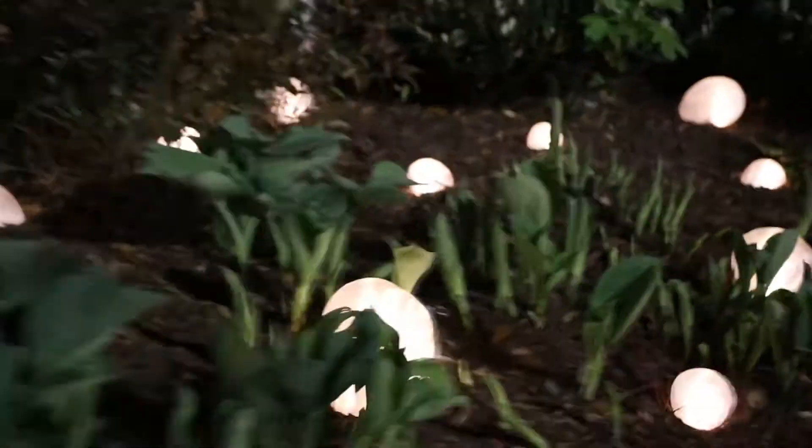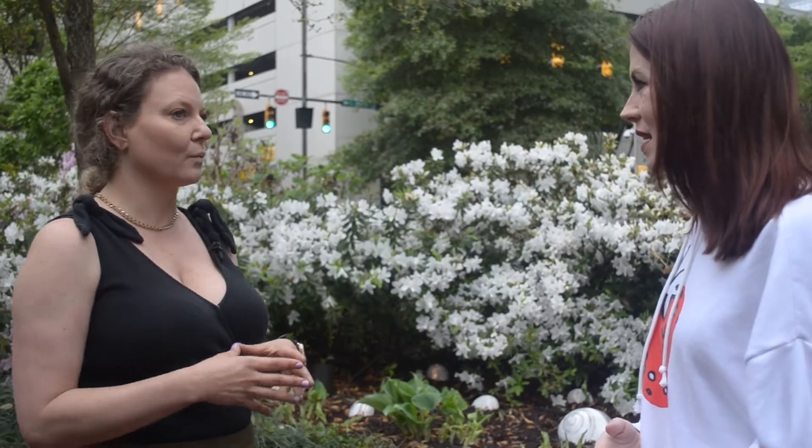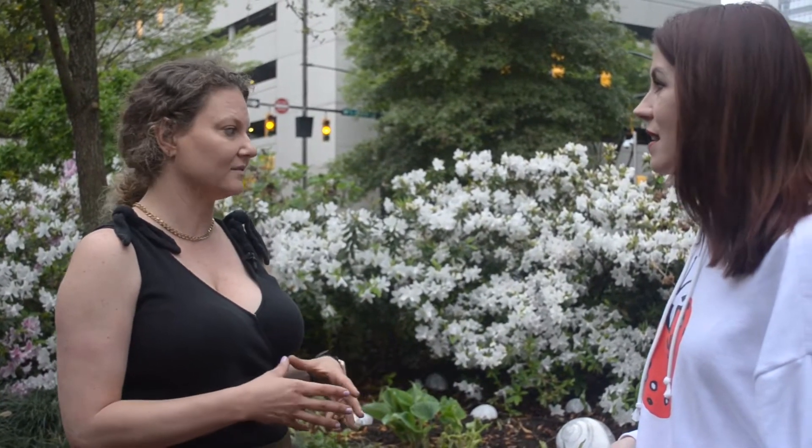I haven't installed 300 forms consecutively before — but now I have. I've done hundreds of forms, but they were separate installations. For one single installation, this is the largest illuminated installation in number of lights that I've done.